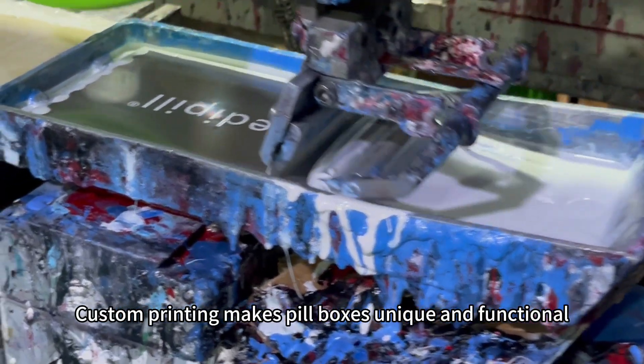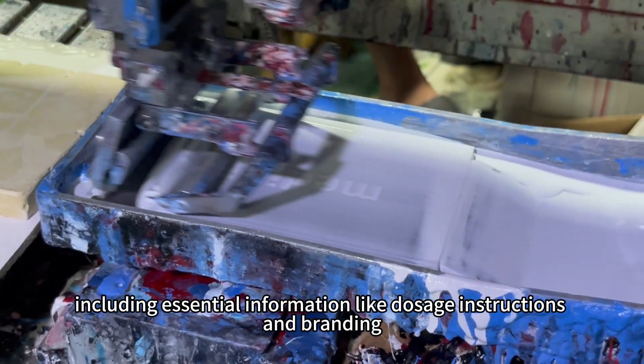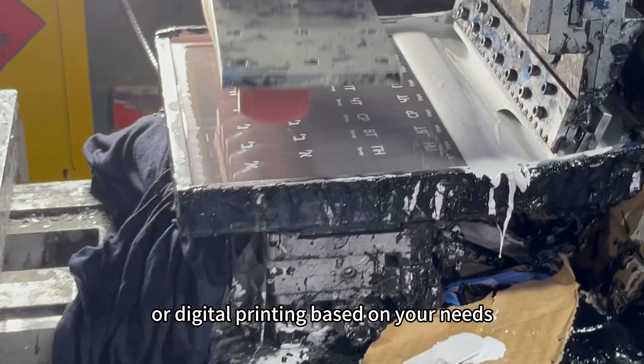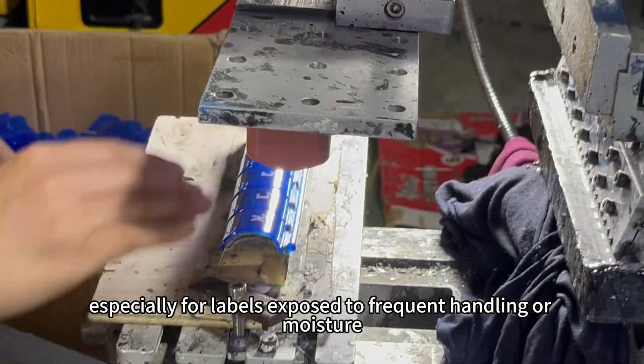Custom printing makes pillboxes unique and functional. Start with design preparation, including essential information like dosage instructions and branding. Choose between pad printing, screen printing, or digital printing based on your needs. Ensure clarity and durability, especially for labels exposed to frequent handling or moisture.